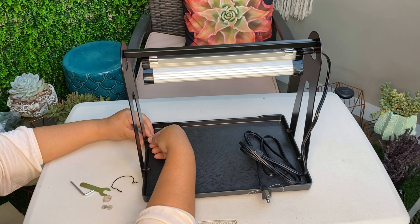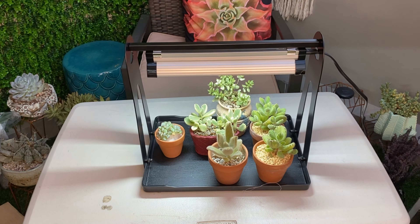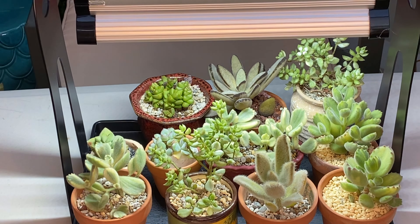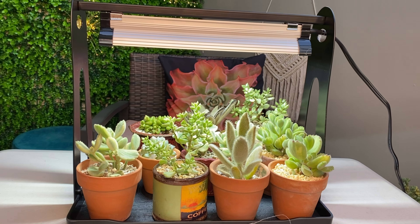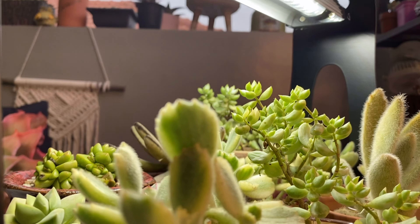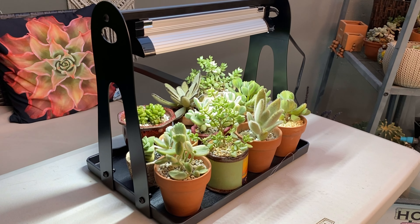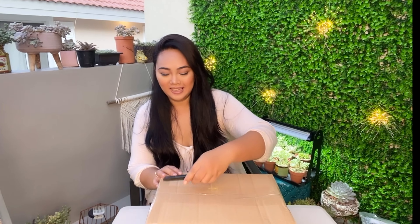So this is a mini bath here. Ayan, di ba? Ang ganda rin. Sobrang nakaka-excite talaga. Last but not the least is this box — I really don't know what's inside, so let's see. Let's open it.